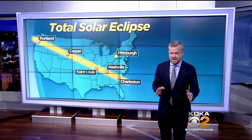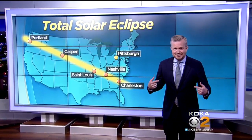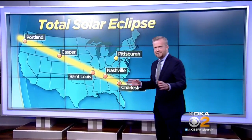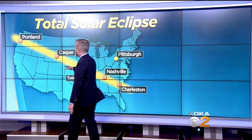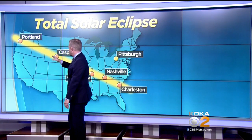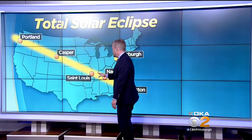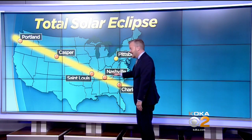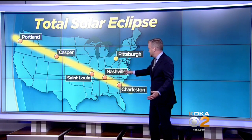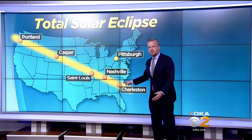The last time this was visible in the United States was 1979. Let's show you the path for this one. They will see a total eclipse along this path. It's going to start in the west, just south of Portland, Oregon, then run over Casper, Wyoming. St. Louis is right in the path. Nashville will be the largest big city close to Pittsburgh, and then it will go over Charleston, South Carolina.